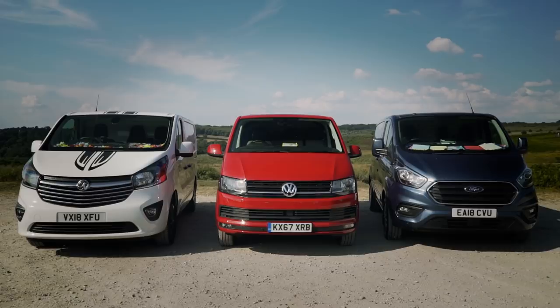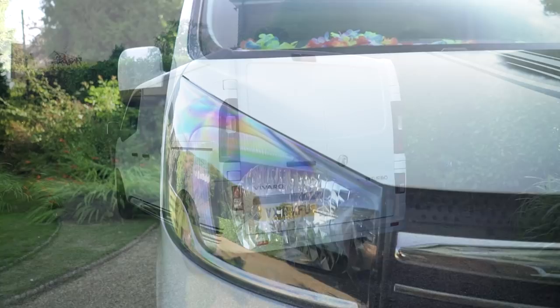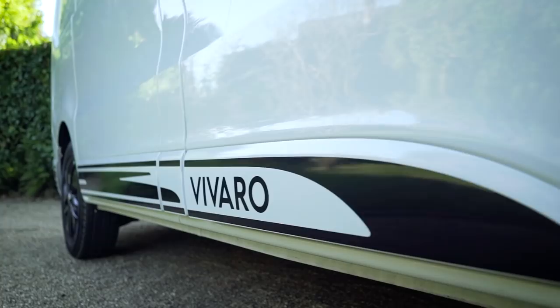We van drivers are a patriotic bunch. It's a small wonder that we love the Vauxhall Vivaro, built in Luton. The first generation was popular for 13 years and Vauxhall haven't messed around with this second generation — it's pretty much the same with a few small updates.